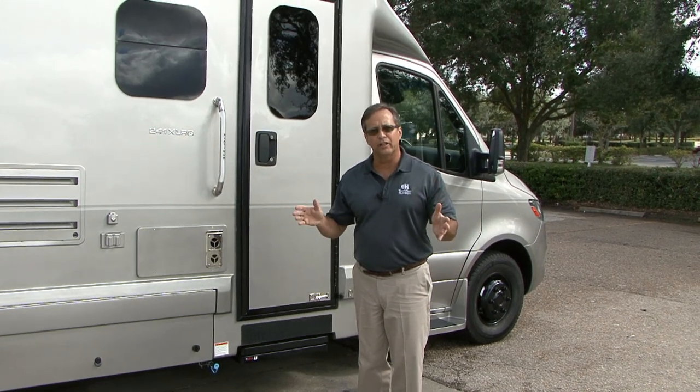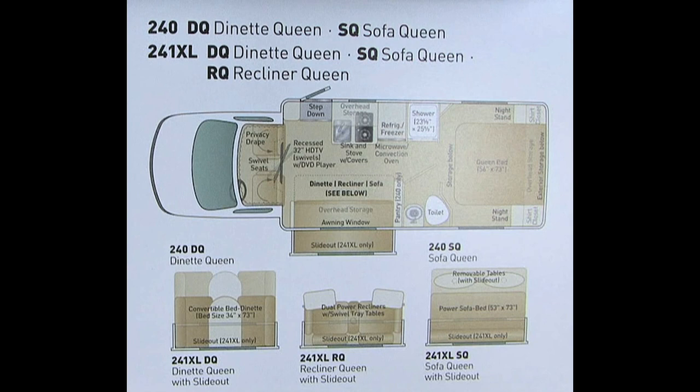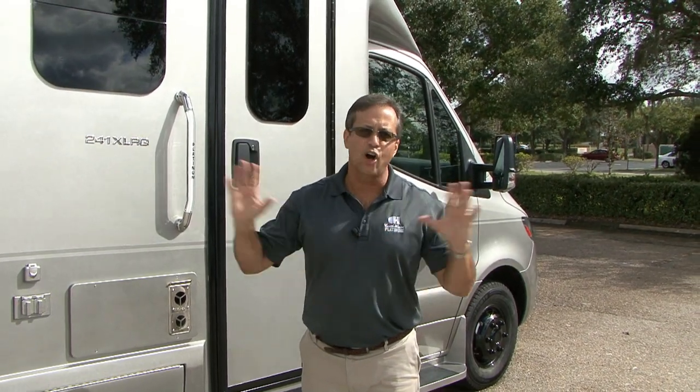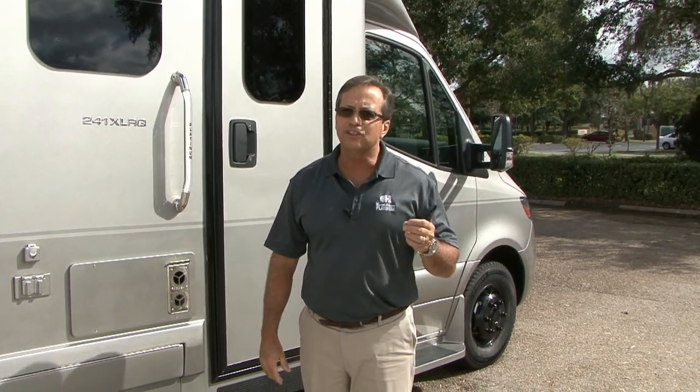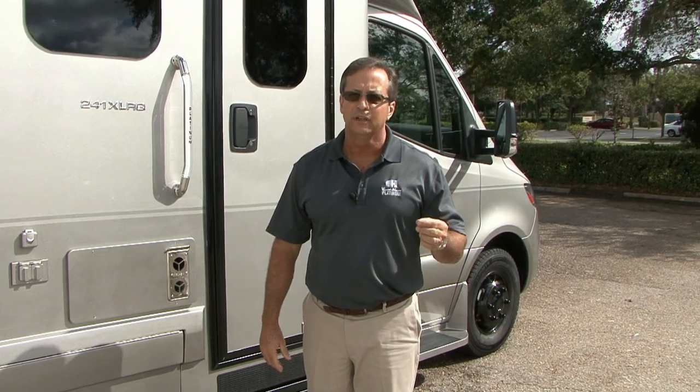We wanted to come out and show another vehicle. This is a 241XL recliner queen. It's going to have the recliners in the front and a queen bed in the back, built on the Mercedes-Benz chassis. This is a 2019 chassis with all the bells and whistles. We want to take you inside because this is a new color we're introducing for 2020.